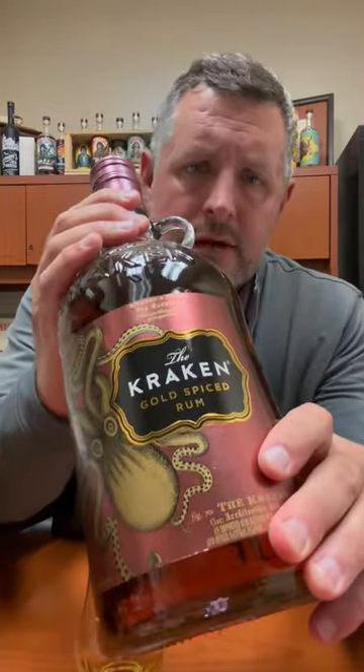Today I am taking a look at the Kraken Gold Spiced Rum. The spiced rum category is pretty much dominated by Captain Morgan, and then you've got brands like Sailor Jerry and Admiral Nelson on the lower end. The Kraken, which is a Proximo brand — Jose Cuervo — came out a few years ago.